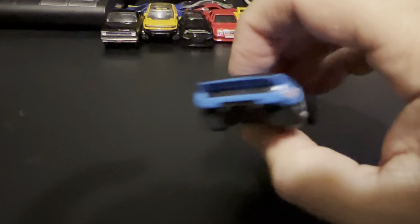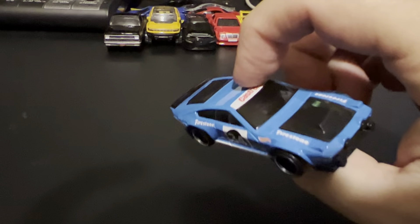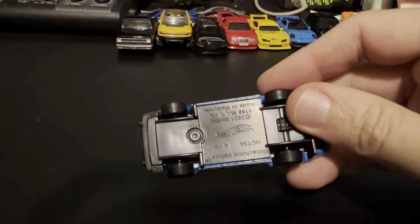I remember Hot Wheels made the LaFasta — I picked a bunch of those up. Looks a whole lot like a Pantera. Must be based on something similar.